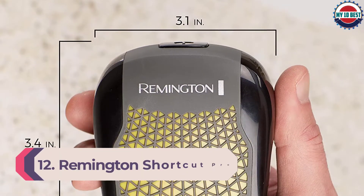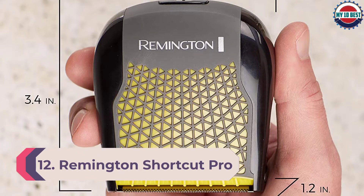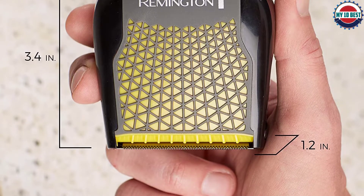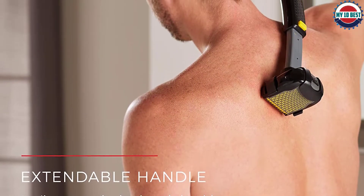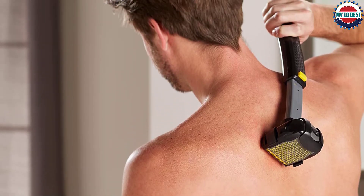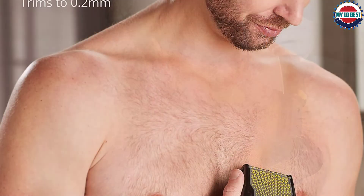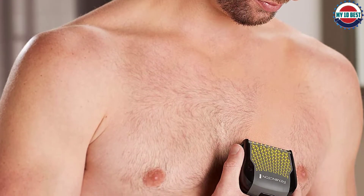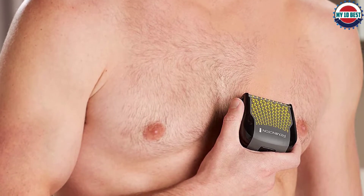Number 12: Remington Shortcut Pro Body Groomer. The design of this Remington Wet Dry Body Groomer is unlike any other option on this guide. The palm-held trimmer is over 3 inches wide and makes grooming quick and easy, thanks to the ergonomic design that fits snugly in your hand. The lithium-ion battery lasts up to 40 minutes, while the unit has five clip-on combs and dual-sided blades. The groomer also comes with a clip-on extendable handle to get to hard-to-reach areas, like your back.